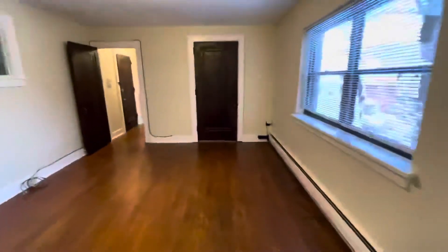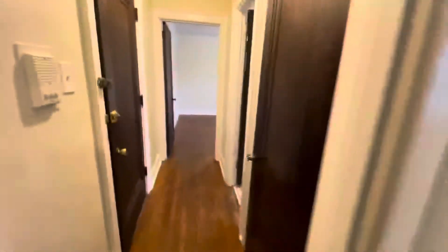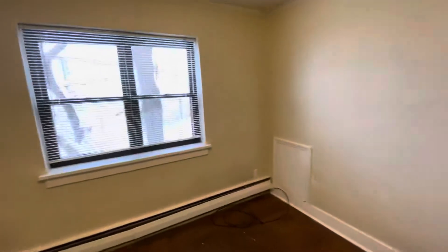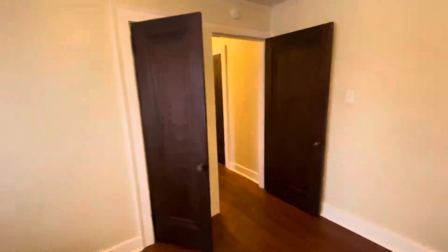Let's take a look at the bedroom. Nice size bedroom in here — a lot of space, nice light. Take a look out the window for you — neat view.